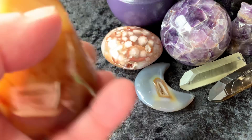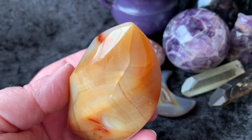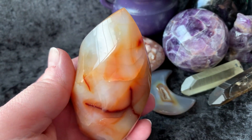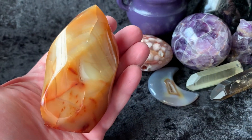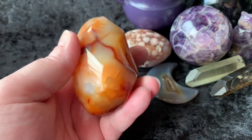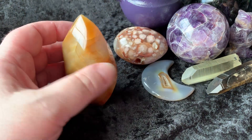Then we have a Carnelian Flame. This is gorgeous as well — pretty good size, there it is in my hand. Makes a beautiful piece on your sacred space. Just gorgeous.